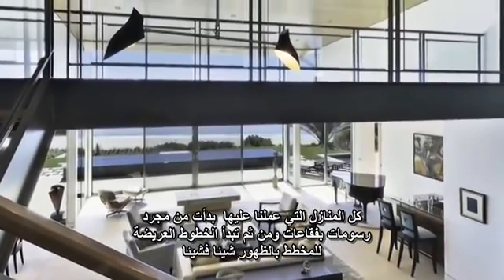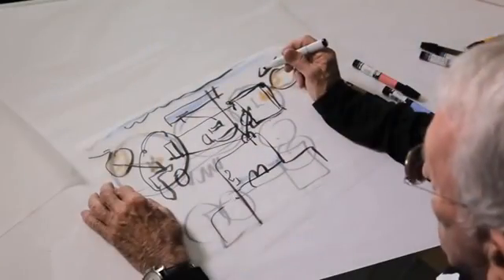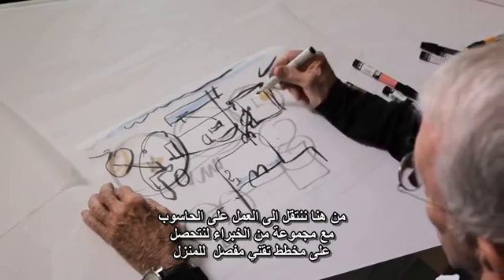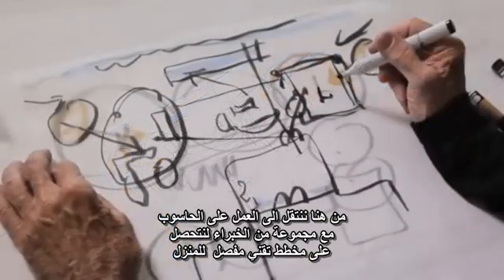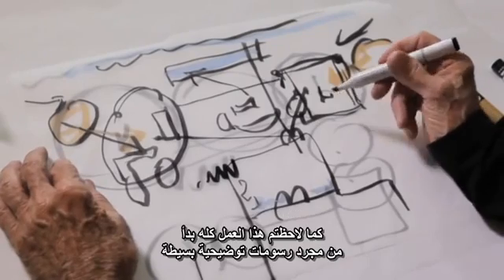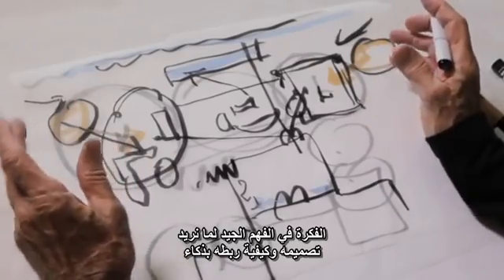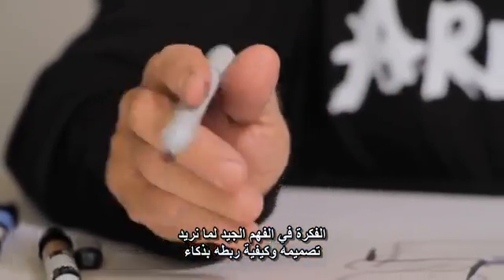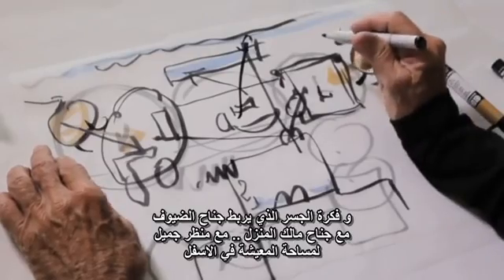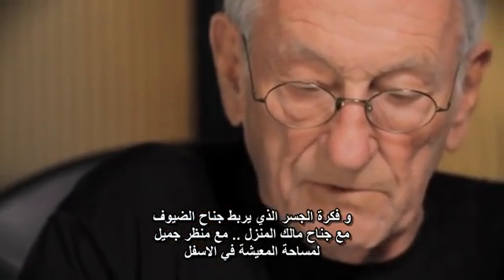All houses we work on begin as diagrams — bubbles that start to become harder lines as forms come together. It's an exercise in thinking with the hand and the mind, going from sketches to the computer where it becomes an organized piece put together by the designers working with me. It all begins as a pattern and a diagram: where things are, how they interrelate, adjacencies, opportunities of morning and afternoon sun, views to the water, and the bridge connecting the guest and master suites looking down into the wonderful views of the house.